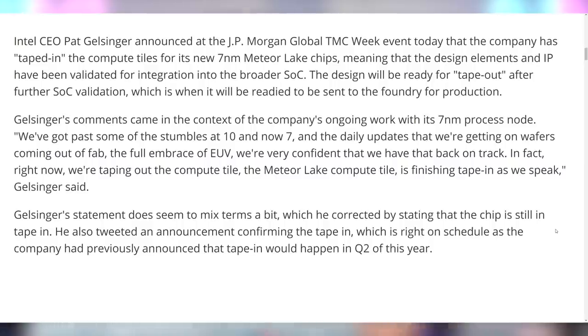We're very confident that we have that back on track. Right now, we're taping out the compute tile — the Meteor Lake compute tile is finishing tape-in as we speak. So they're ready to go. AMD has their roadmap planned out, and Intel is back on the horse after they fell off with 14 nanometers. They were stuck hitting roadblock after roadblock, but now they're back. They have new leadership and they're on the path forward.